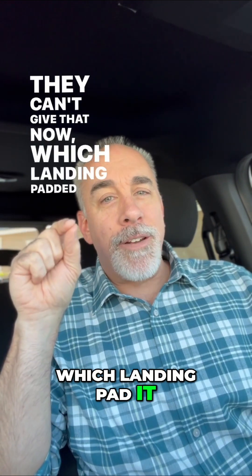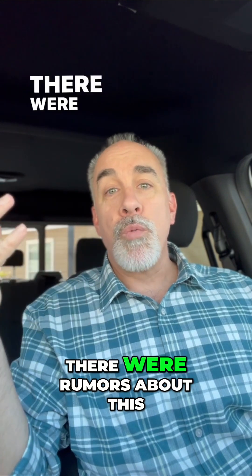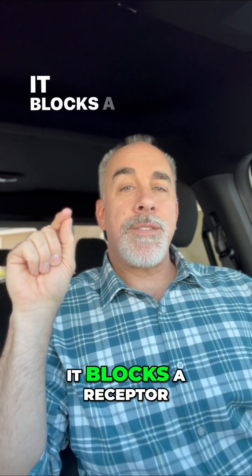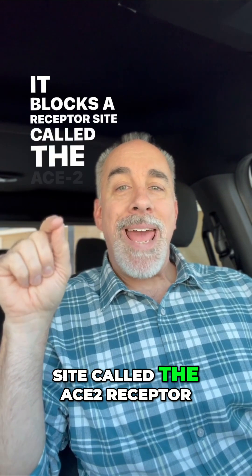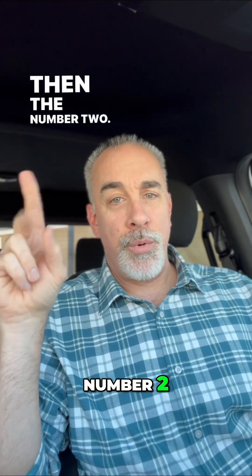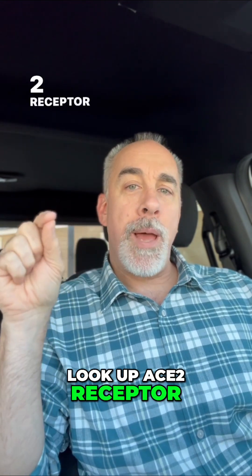Which landing pad it affects is what I thought was really interesting. We kind of knew this — there were rumors about this — but it's important for you to know. It blocks a receptor site called the ACE2 receptor. If you want to look it up, and I recommend you do, look up ACE2 receptor on the cell.